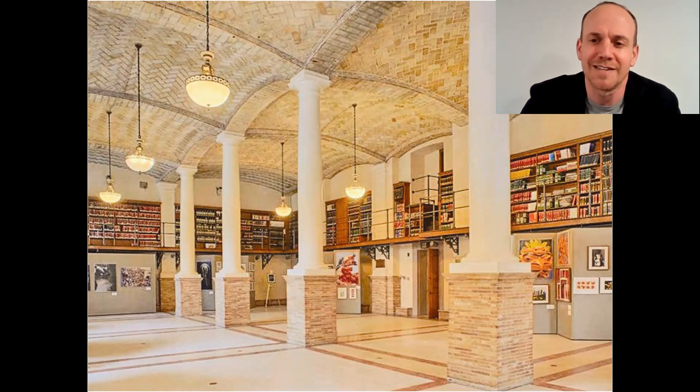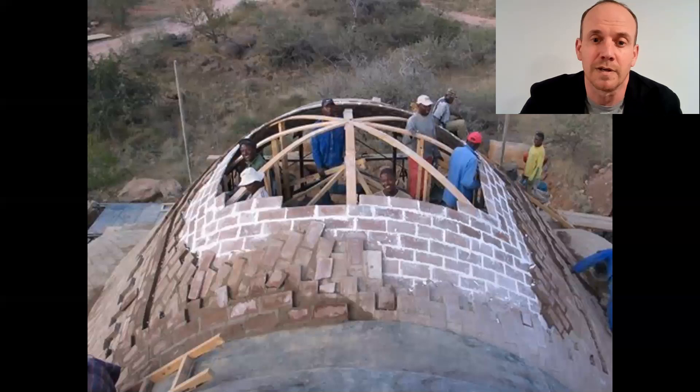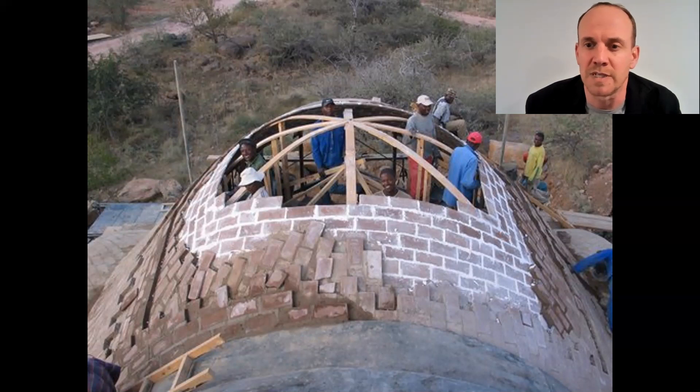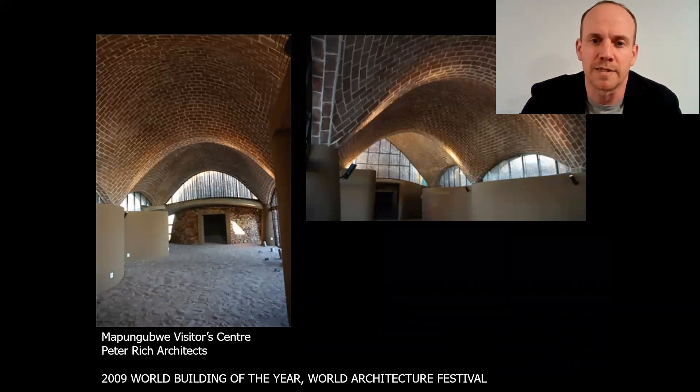I'm not only interested in this for historical reasons or even for nostalgia, but because if we get the geometry right, we can use relatively weak materials to support high loads and to invent new forms in architecture. This has been the driving force behind our research and bringing it into practice in projects like this with architect Peter Rich for the Mapungubwe Interpretive Center in South Africa, which in 2009 was named World Building of the Year — unreinforced vaults built from soil brick made on site.